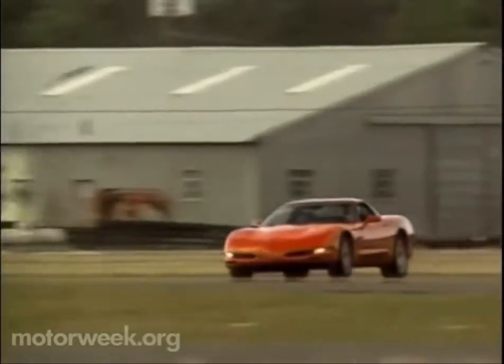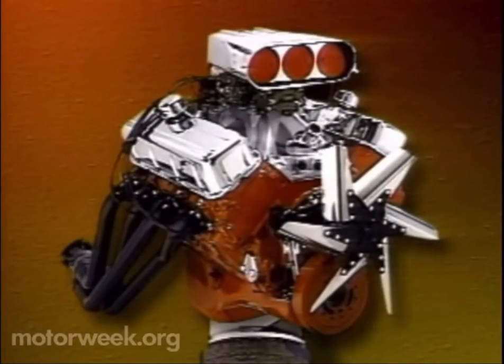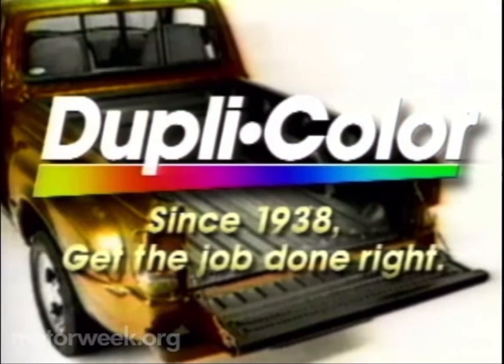And by Duplicolor — for your automotive paint needs: for color-matched scratch repair, for high-performance engine paint, and for specialty coatings. Since 1938, get the job done right. Duplicolor.